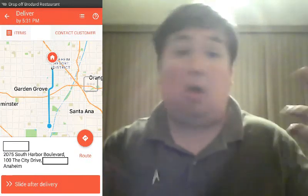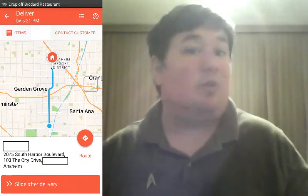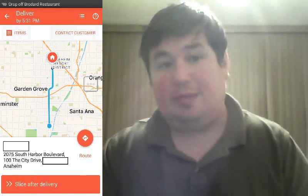What about all of you folks — have you ever had this happen where you got the wrong address or whatever? Tell me your story — I'd like to know in the comment section below. Like, share, subscribe, and as always, flame responsibly. Have a good one.